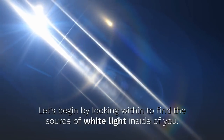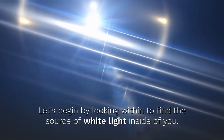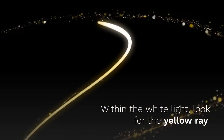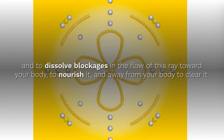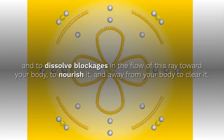Are you ready to begin? Let's begin by looking within to find the source of white light inside you. Within the white light, look for the yellow ray. Here on the screen before you is a gemstone mandala designed to deliver a pure form of the yellow color ray and to dissolve blockages in the flow of this ray towards your body to nourish it and away from your body to clear it.